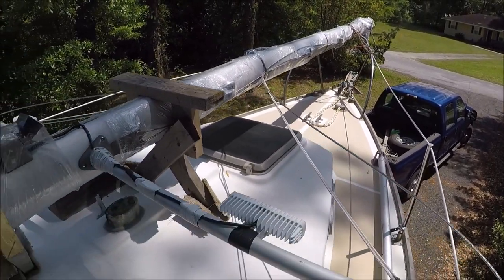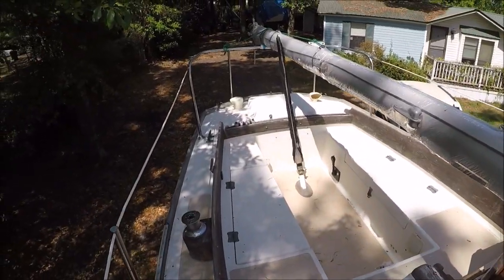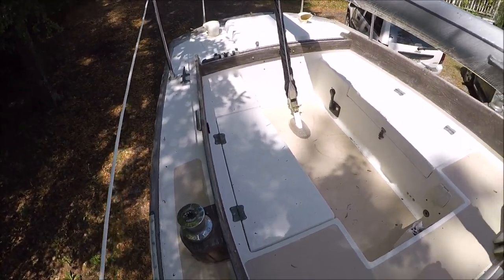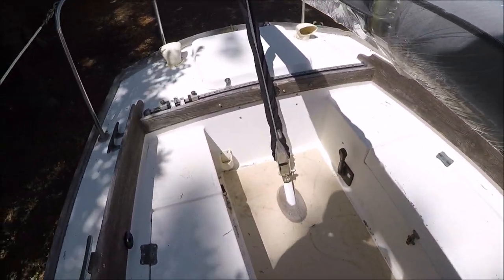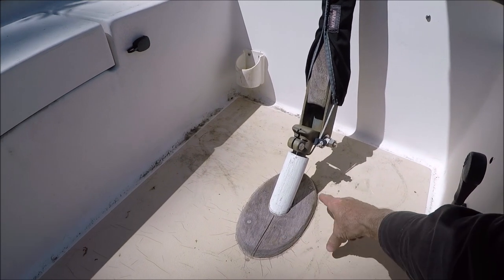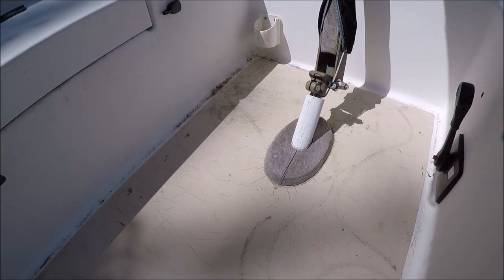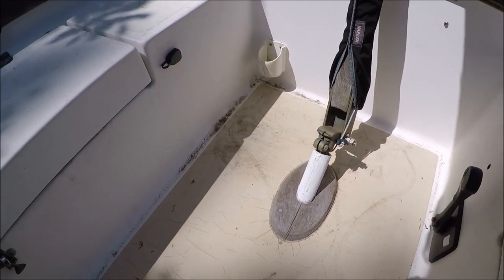The mast has been supported in three places: the bow pulpit, in the center, and on the pushpit rail. The deck core feels good in most places except it's soft in the cockpit footwell, which is typical on these boats because the factory didn't always seal where the rudder shaft tube goes through. Water slowly migrates into the balsa core and it ends up getting soggy, as you can tell just by stepping on it.